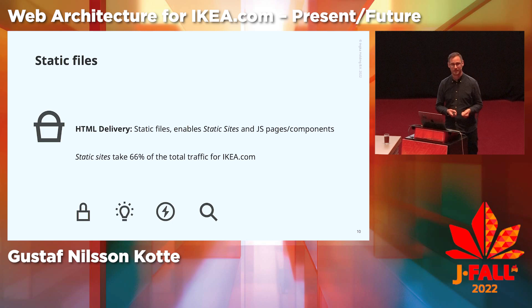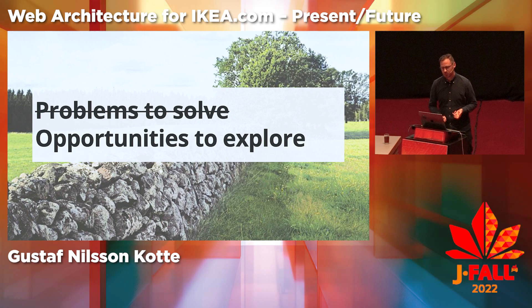However, this static file architecture also introduces some challenges — we call them opportunities, because that's what they are. IKEA was founded in Sweden, in Småland, in 1943.